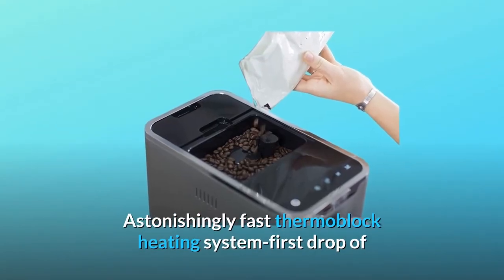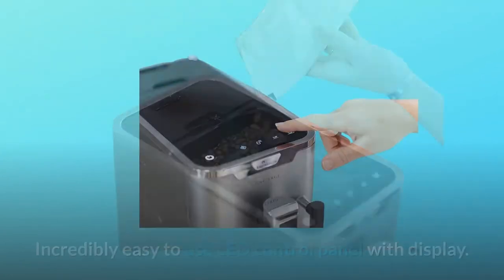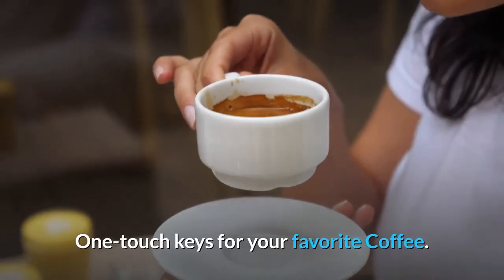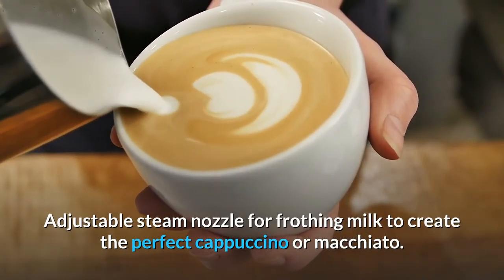Astonishingly fast thermoblock heating system — the first drop of coffee appears approximately 22 seconds from standby position. Incredibly easy to use LED control panel with display. One touch keys for your favorite coffee. Adjustable steam nozzle for frothing milk to create the perfect cappuccino or macchiato.